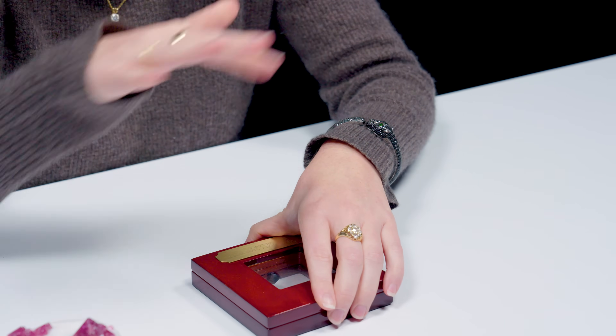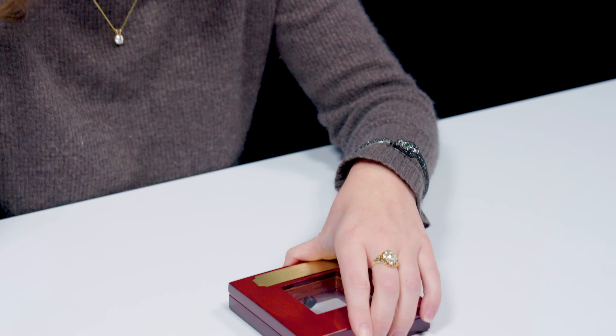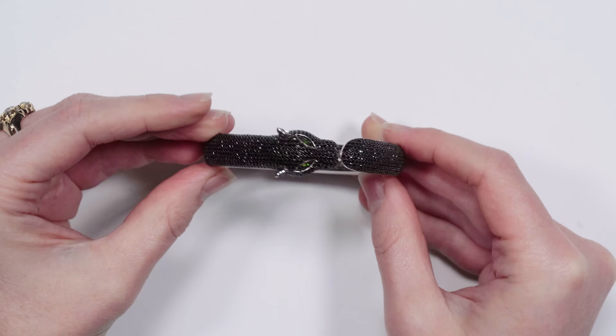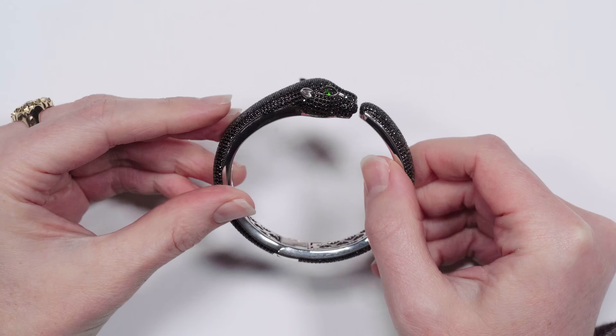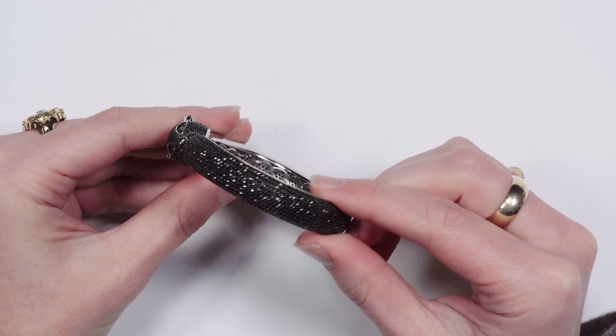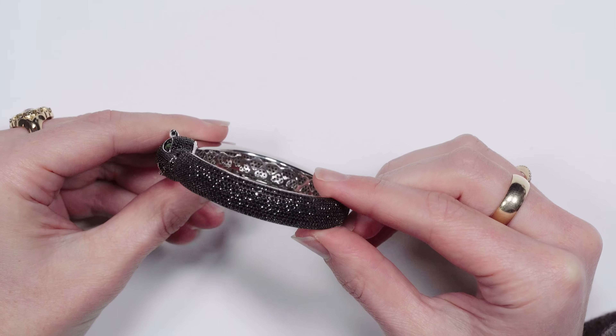Black spinel is really interesting because it's an opaque gemstone that has this gorgeous brilliance to it. You can see in this cuff bracelet, it just sparkles. A lot of black gemstones can be dull in their luster, but this is a really cool gemstone that provides sparkle and brilliance — and it's black.